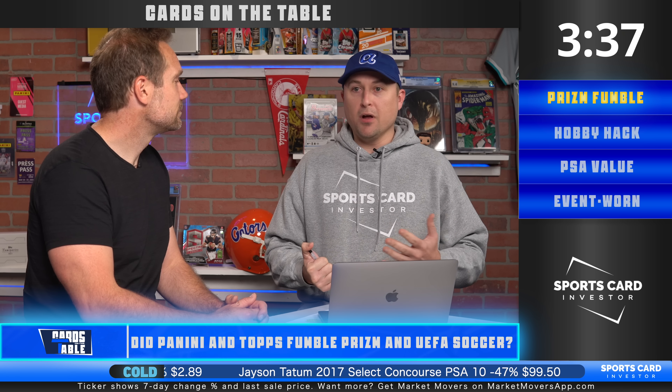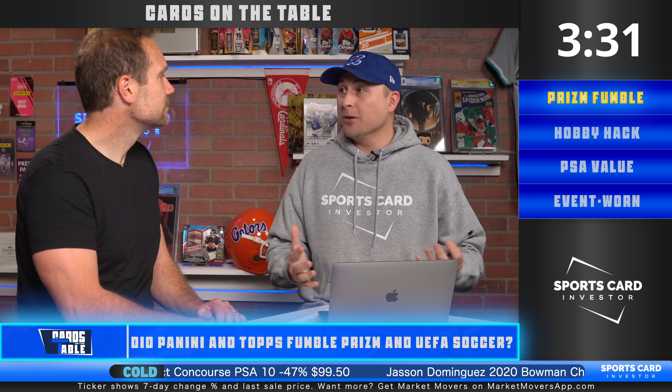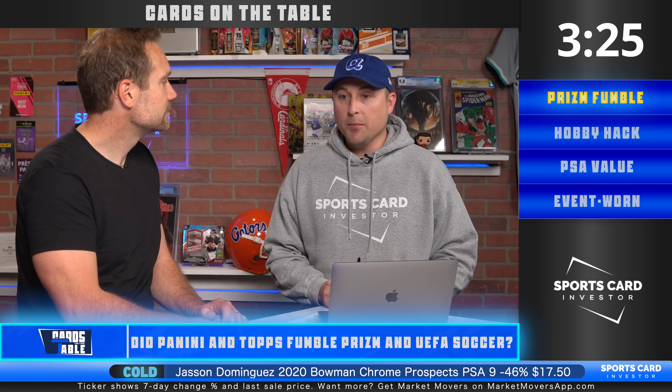Particularly with the Panini side of things — Prism Football just came out, the flagship Chromium football product. I saw something I'm not used to seeing: it sat on Panini's website not just for five minutes, ten minutes, an hour — it was there all day. That's never the case; that's usually an instant sellout. And that's pretty telling. They've upped the checklist to 440 cards.